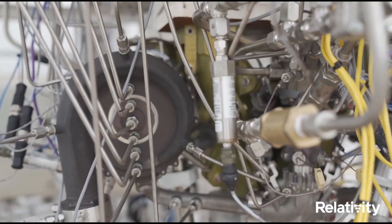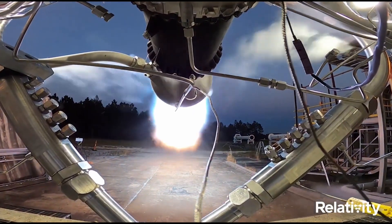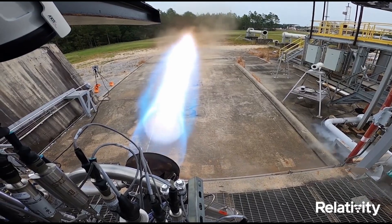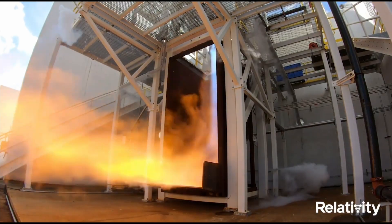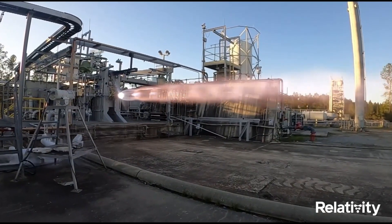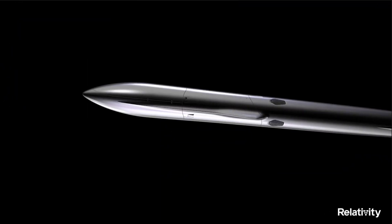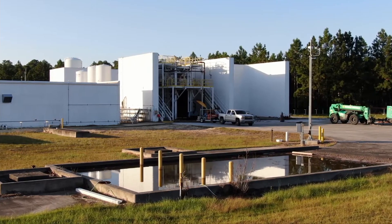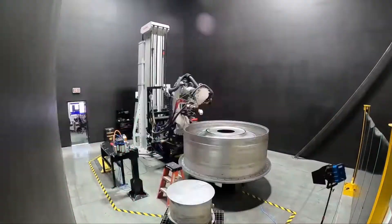Printing a rocket in 60 days and creating a rocket engine out of three parts seems like a fantasy. Yet that's what Relativity Space is doing with growing confidence as they plan to bring their Terran 1 rocket online this year. And they've got an even more exciting proposal with the Terran R — it's easy to dismiss Relativity Space as yet another smallsat launch company, but they've got some very interesting technology going on behind the scenes, and Venture Capital is loving it.